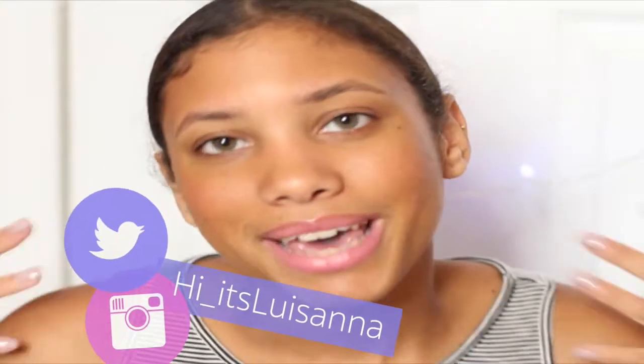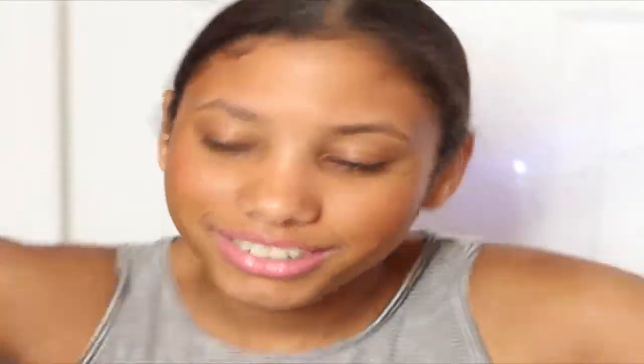I hope you guys like my videos — give it a thumbs up if you did enjoy it. Subscribe, don't forget to subscribe so we can become best friends. Follow me on my social media if you want to be friends. Now let's get to the video.